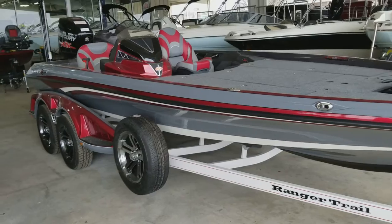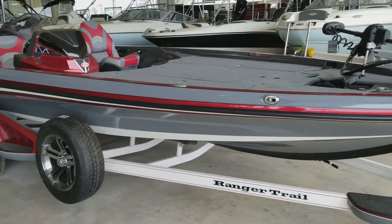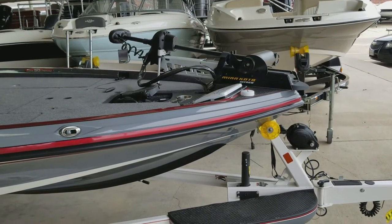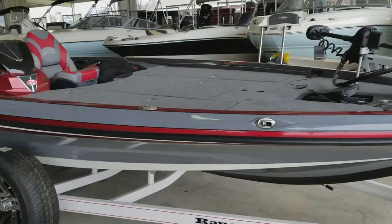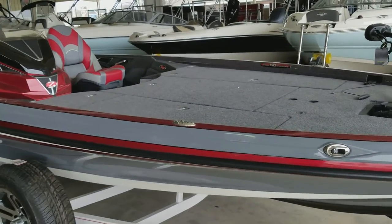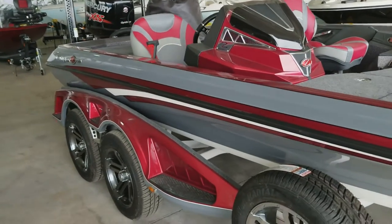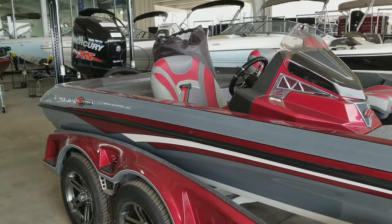2018 Ranger 521L. It's got an HDS-12 in the bow and a Kota Ultrex. HDS-16 in the dash, dual power poles, and a custom cover.